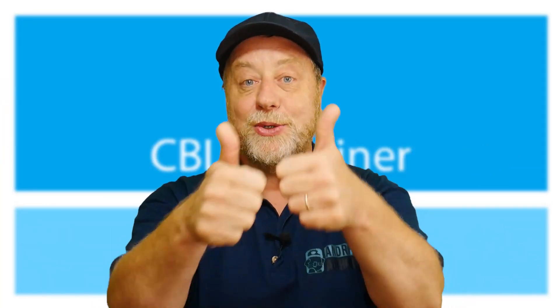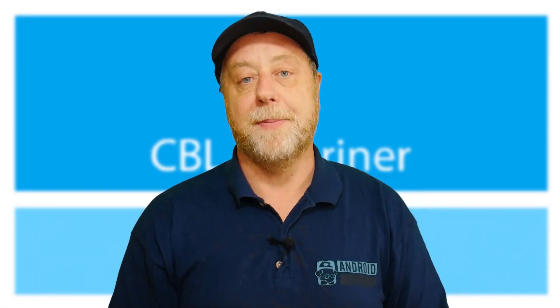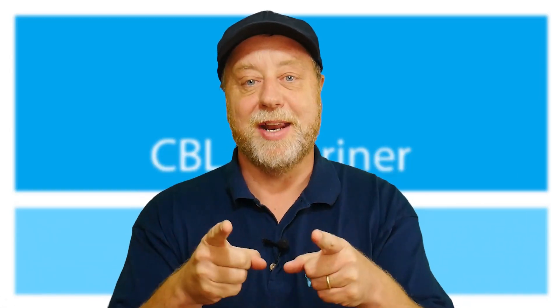If you did enjoy this video, please give it a thumbs up. Don't forget to follow me on Twitter at GaryExplains. I've also got a newsletter — go to GaryExplains.com, type in your email address, no spam, just the newsletter. I'll see you in the next one.